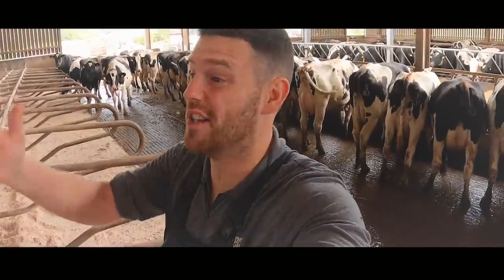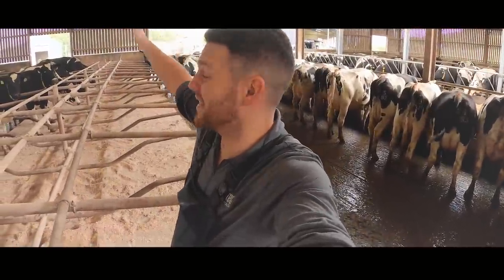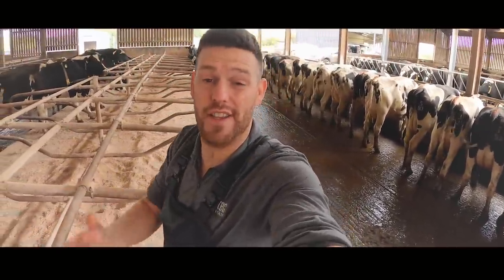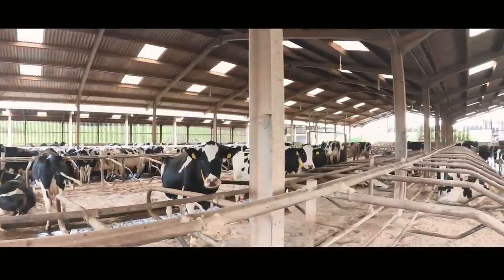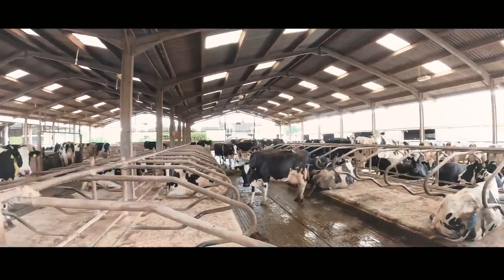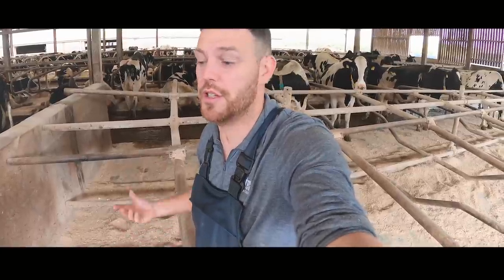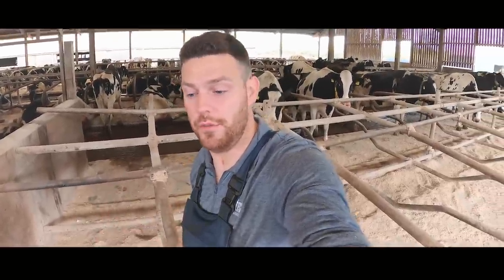Airflow. This shed has really open sides — it has Yorkshire boarding, which is basically slats on the end of the shed — and that is to increase airflow, which again helps with cow standing times. Cows when they lie down can't dissipate heat very well because there's so much body in contact with the ground, so they stand up to cool down, and all this standing up leads to foot problems.